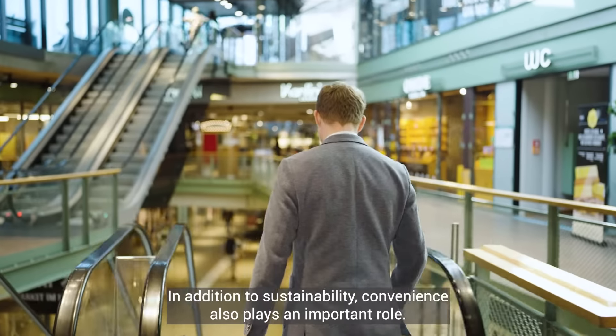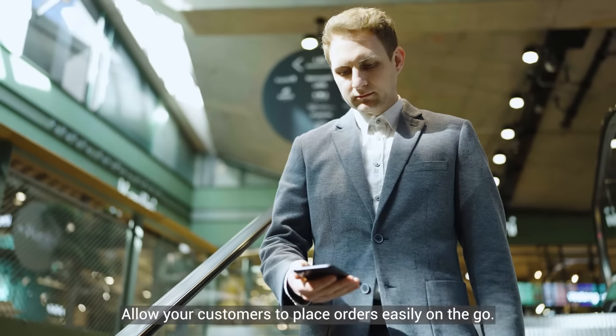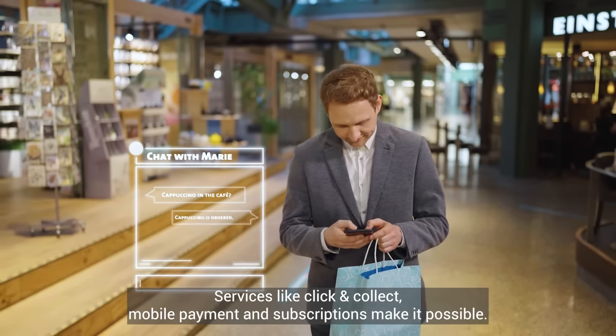In addition to sustainability, convenience also plays an important role. Allow your customers to place orders easily on the go. Services like click and collect, mobile payment, and subscriptions make it possible.